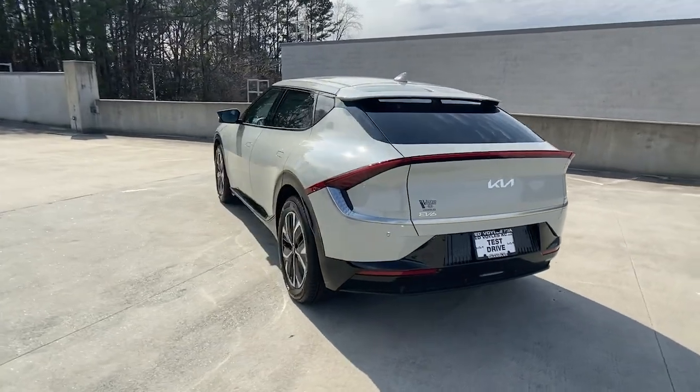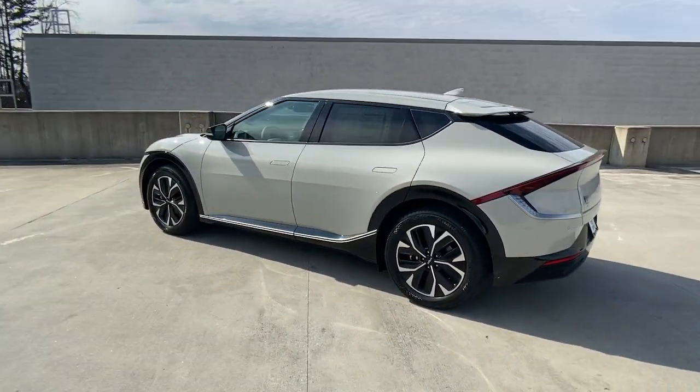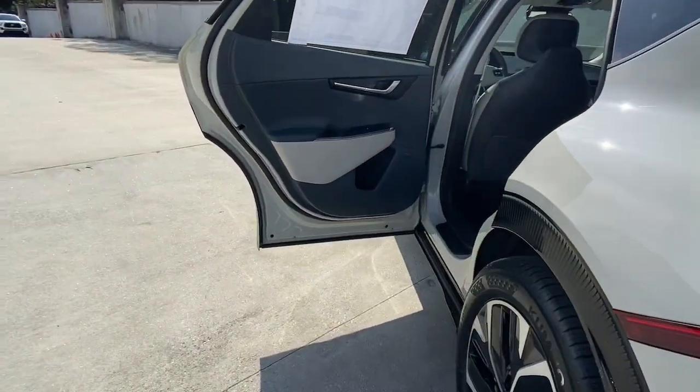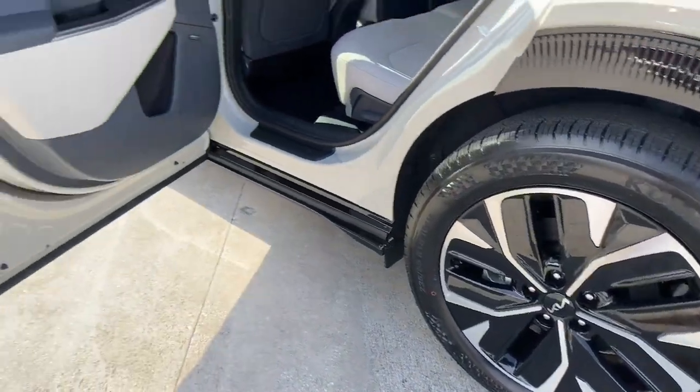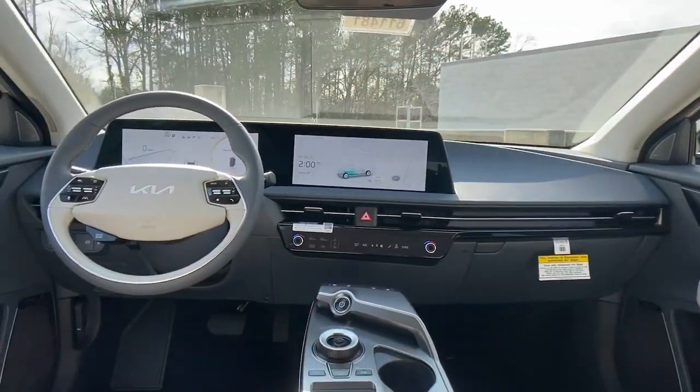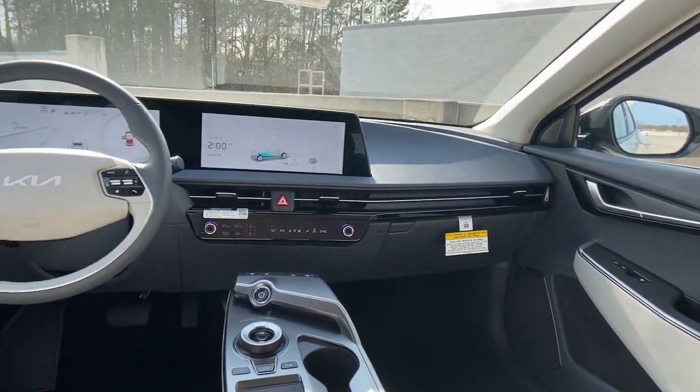These are just some of the great options this vehicle comes with: keyless entry, backup camera, lane keeping assist, power lift gate, heated mirrors, remote engine start, heated front seat, blind spot monitor, dual zone AC, third row seat.